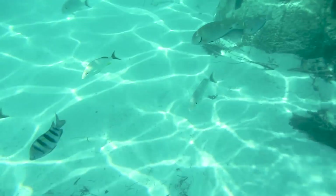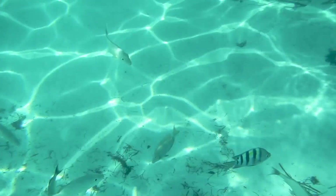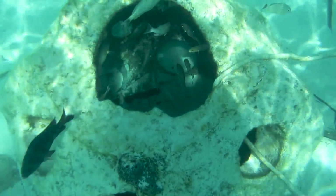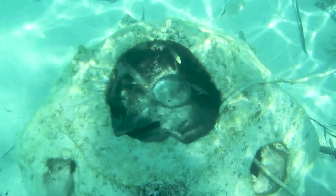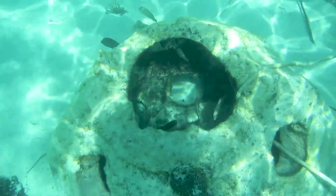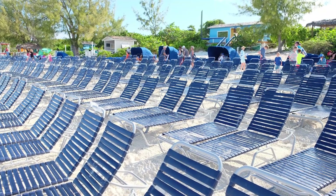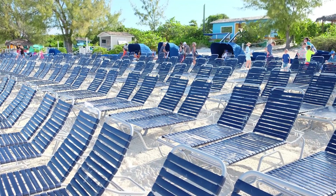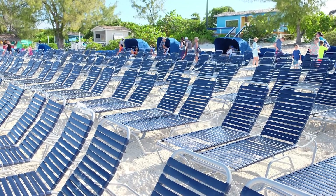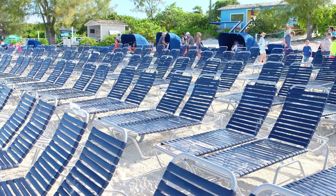The fish are plentiful in this area because Carnival Corporation has submerged artificial reefs to attract fish, and also because cruise passengers frequently feed the fish with cereal they've taken from the ships or with bread from the island barbecue buffet. If you're looking for an area that's a bit less crowded, just walk further along the beach. Even after several tender boats arrived, there were still plenty of beach chairs available during our cruise, just a bit further north.